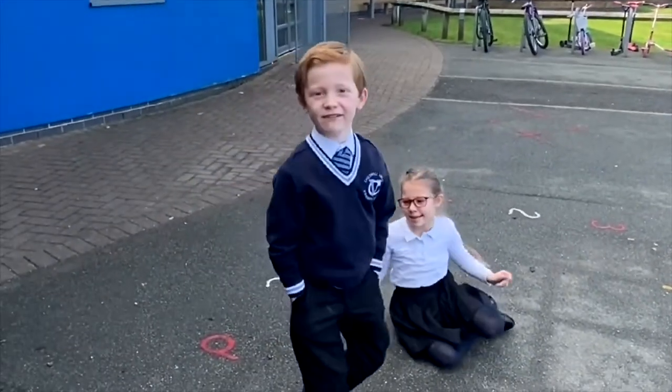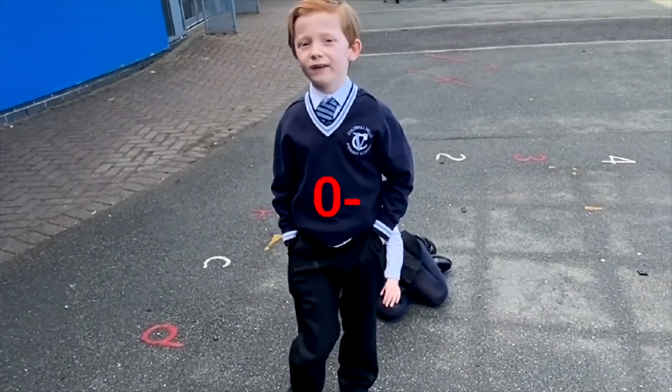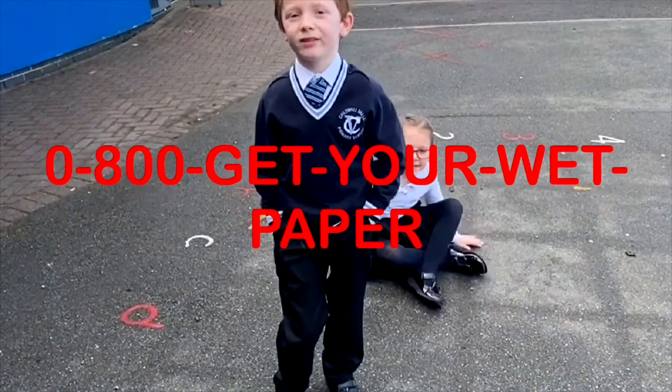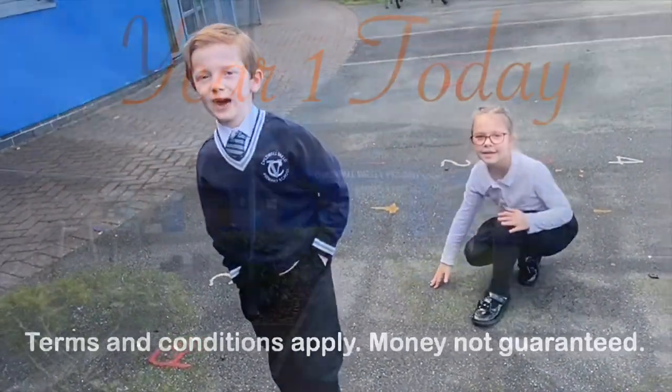Have you ever had a slip, trip, or fall that wasn't your fault? Call 0800, get your wet paper towel now and claim your free money.